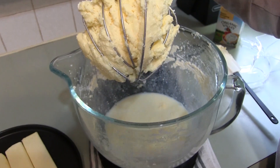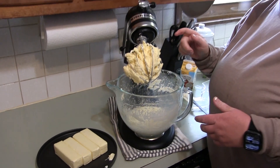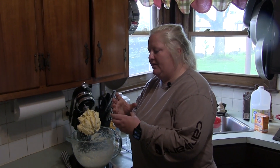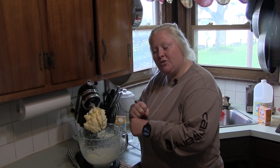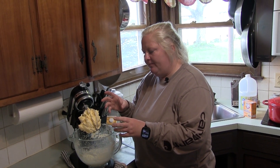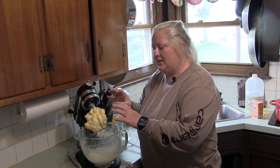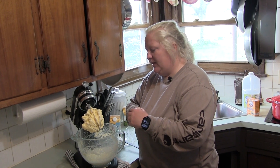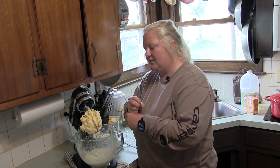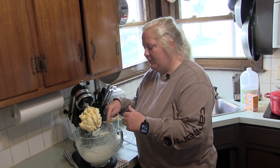Now we're going to remove the butter, put it in a cheesecloth, and squeeze out the rest of the moisture inside the butter. You want to do this in a somewhat ice bath — having the butter cold makes it a lot easier to mold and shape. Then we'll separate the rest of the butter into its shape, and put the buttermilk in a jar back into the fridge.